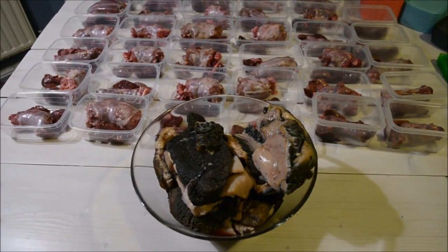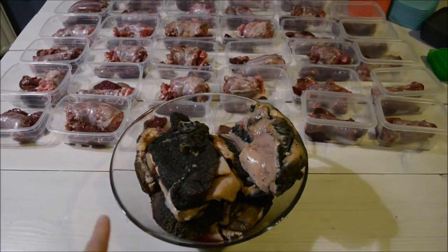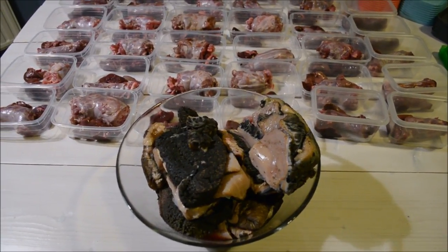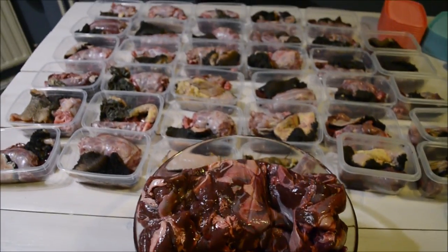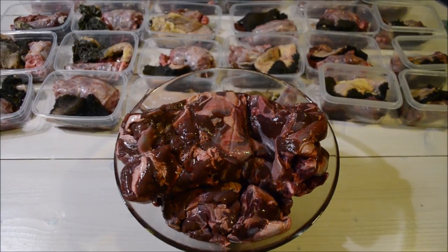I've got approximately 3 kilograms of beef tripe here. I will again just divide that over the 35 meals and then move on to the next ingredient. All of the beef tripe has now been added to these meals and I've got 4 kilograms of deer meat next.